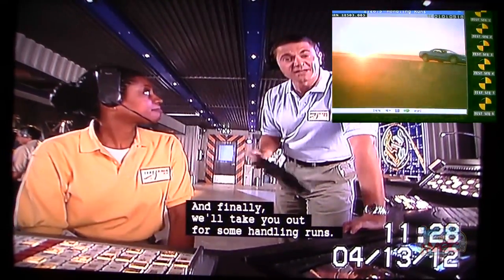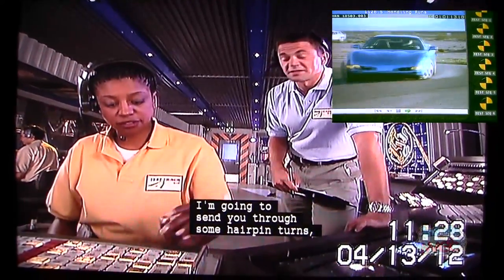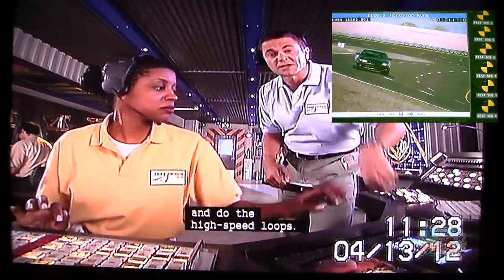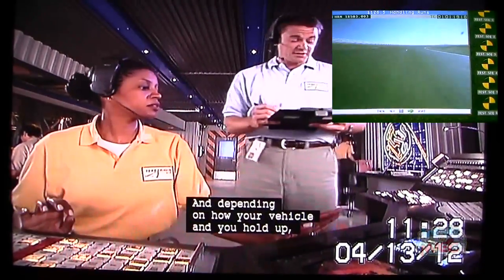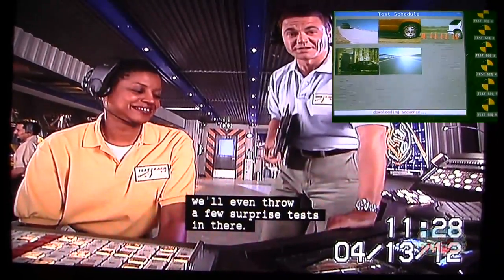And finally, we'll take you out for some handling routes. Let's do the corner. I'm going to send you through some hairpin turns, and then we'll take you out and do the high-speed loops. And depending on how your vehicle and you hold up, we'll even throw a few surprise tests in there.